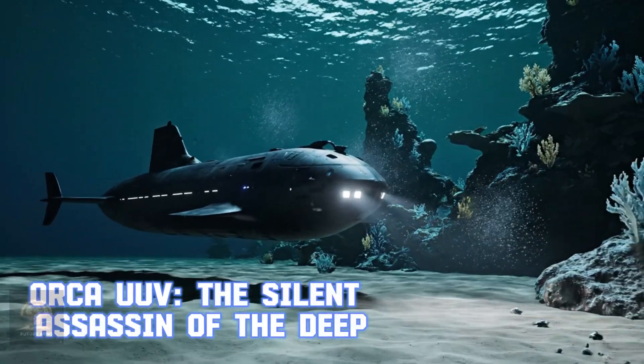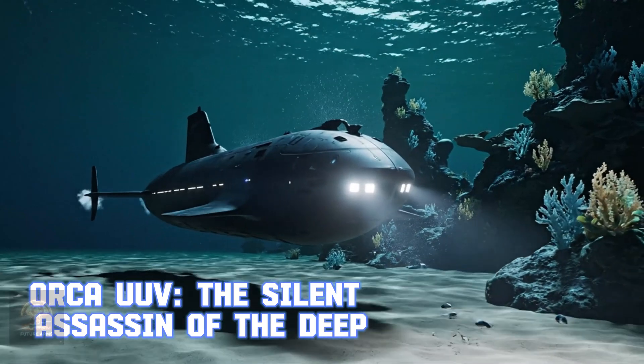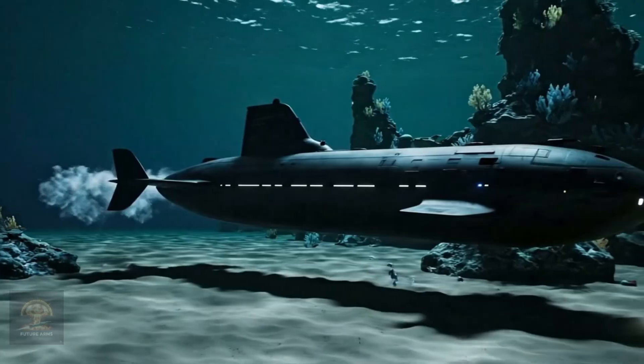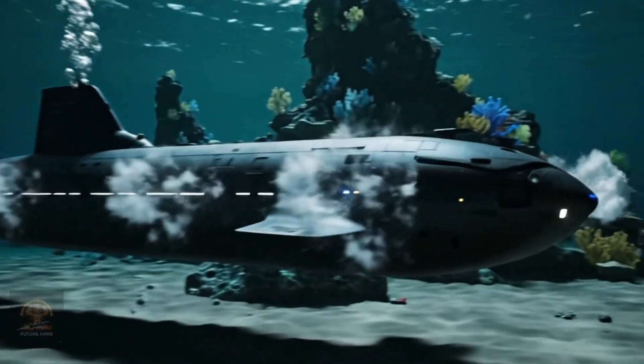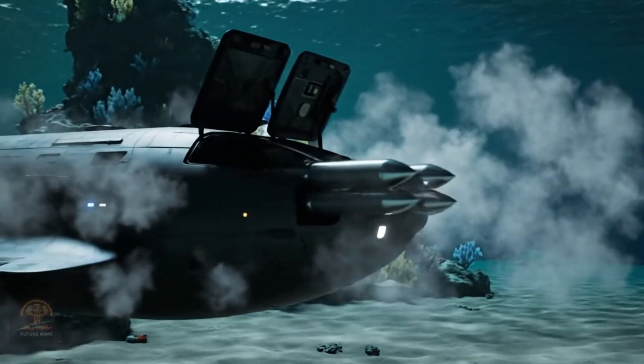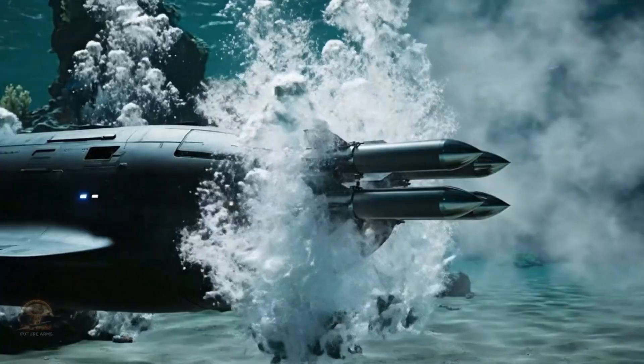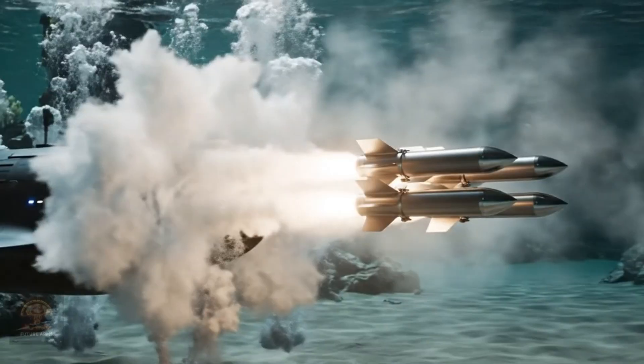Orca UUV — the silent assassin of the deep. This new generation autonomous submarine can operate independently and carry massive payloads. Orca is the backbone of the US Navy's future strategy for ocean control.